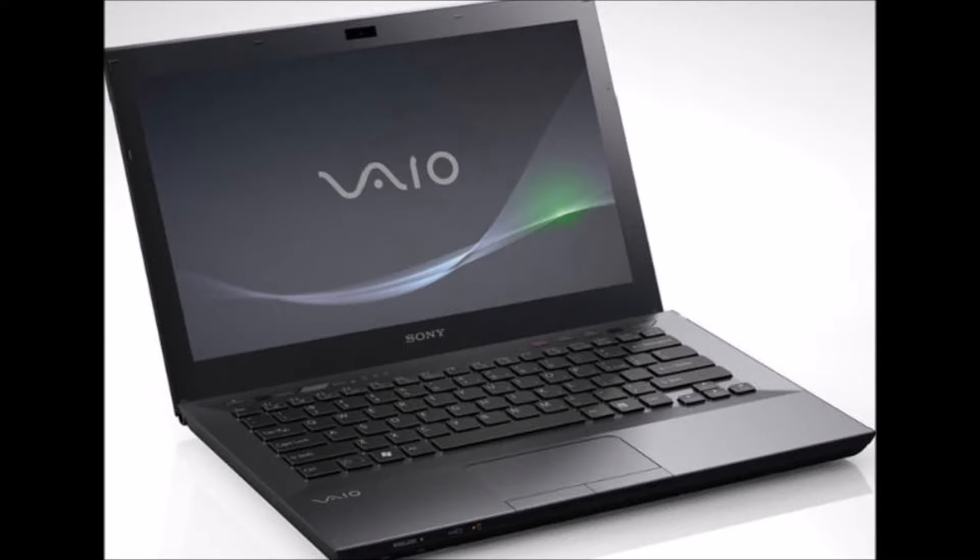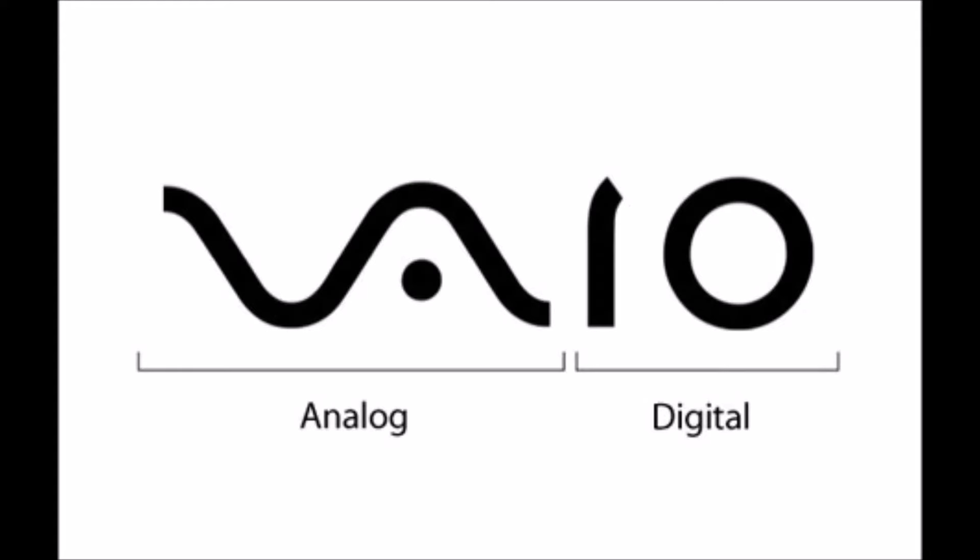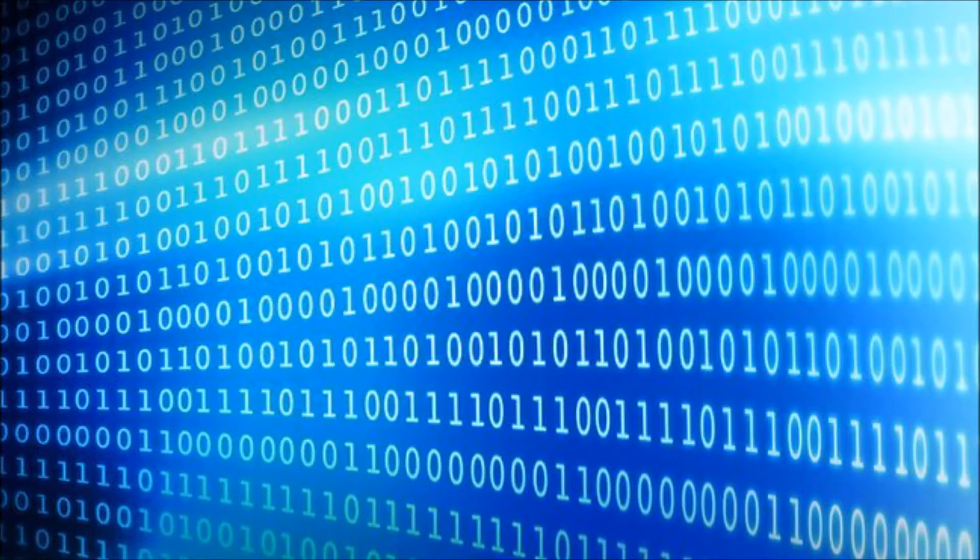Number 3: Bail. The first two letters symbolize an analog wave. The second two letters — a one and a zero — symbolize digital signals.